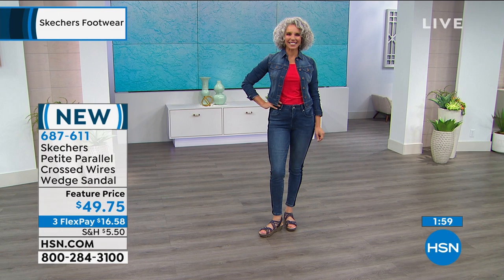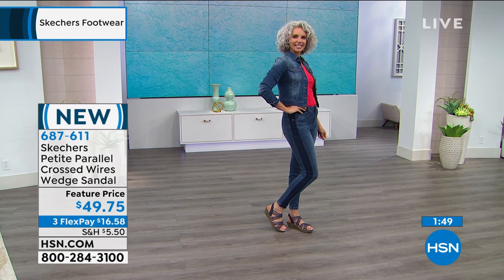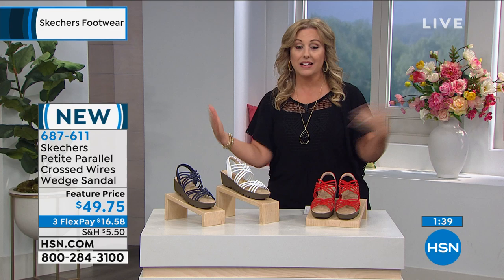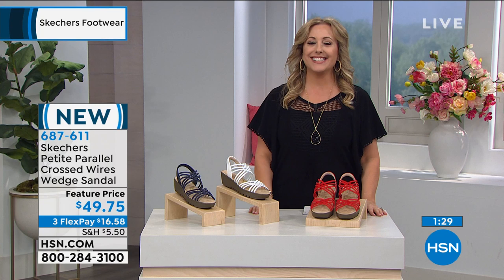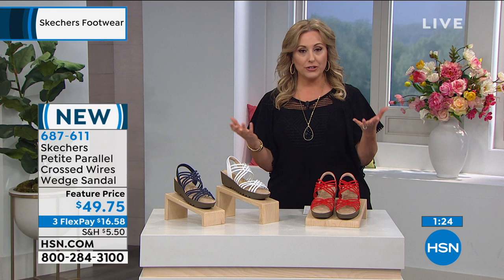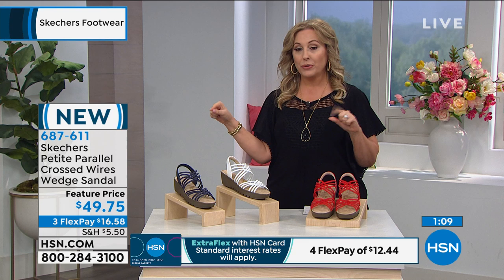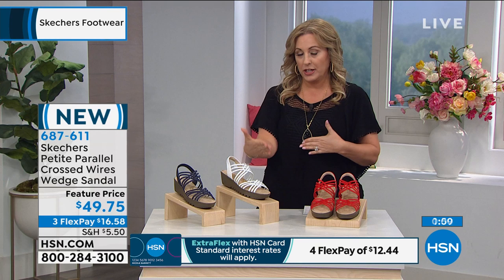See how many things in your wardrobe work with it. You have 90 days, three months to try it on, to wear it, to see if you love it. You can return it or exchange it for a different size or color. We're trying to make it as easy as possible. We've extended our 30 days to 90 days during this unprecedented time. The item number is 687-611. Go to hsn.com, open 24 hours a day, seven days a week. You can also just put Skechers in the search and see the whole collection.